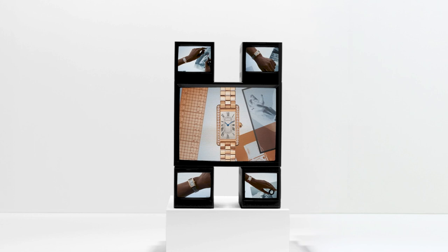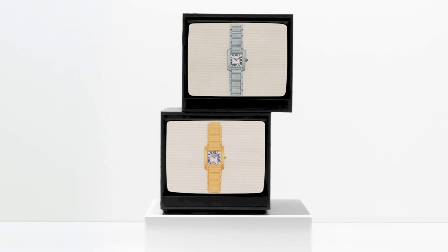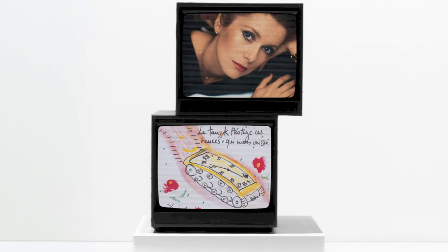1996. Cartier pays tribute to its origins with Tank Française. Seen on the most famous wrists and celebrated by Jean-Charles de Castelbajac, this watch will make an incredible mark.